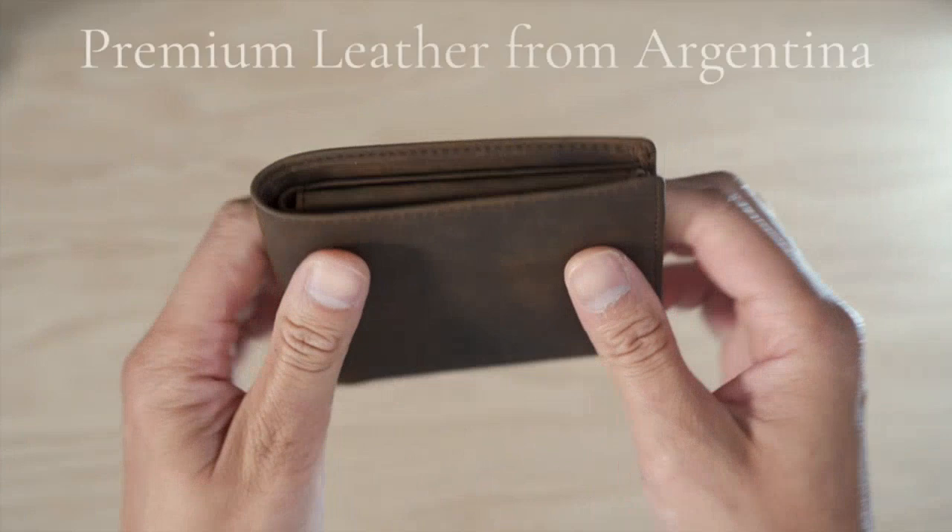I recently purchased the Top Grain Leather Wallet for Men, and I'm really impressed with it. The Vrit Blocking feature is great for keeping my cards safe, and the extra-capacity bifold wallet with 2 ID windows is really useful.